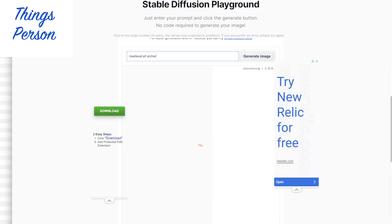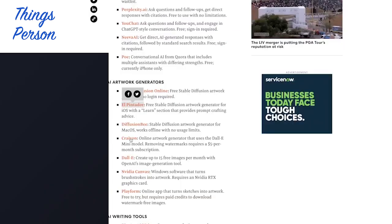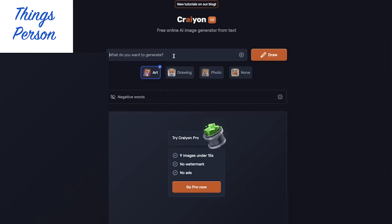Let's try Elf Archer. Let's see what we think of this. Well, kind of okay I guess. There's elves. I don't know about that fourth one — it's kind of scary to me. Let's try this one.